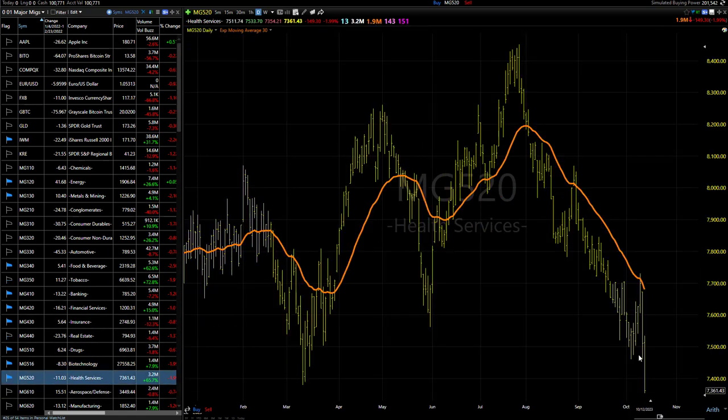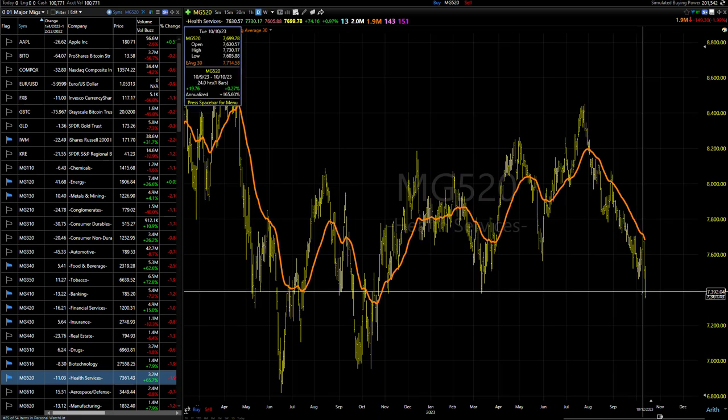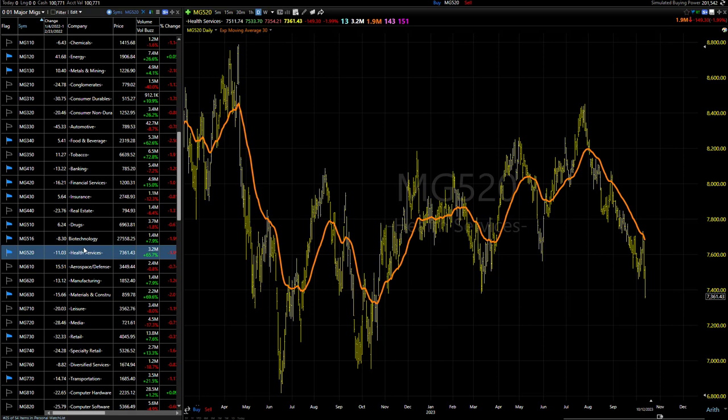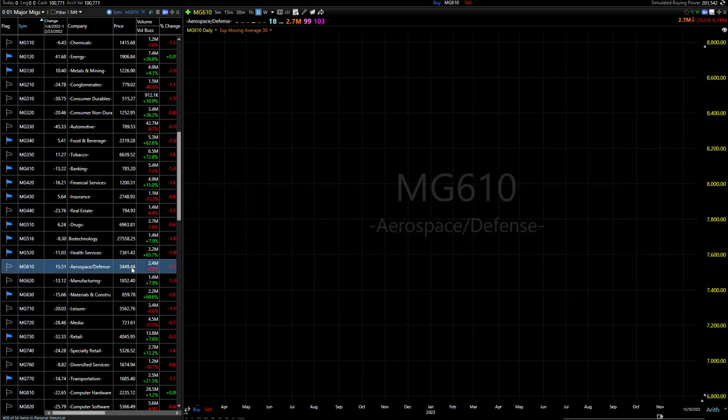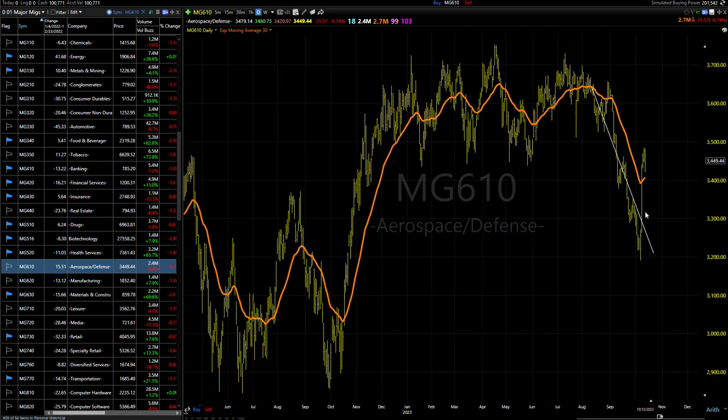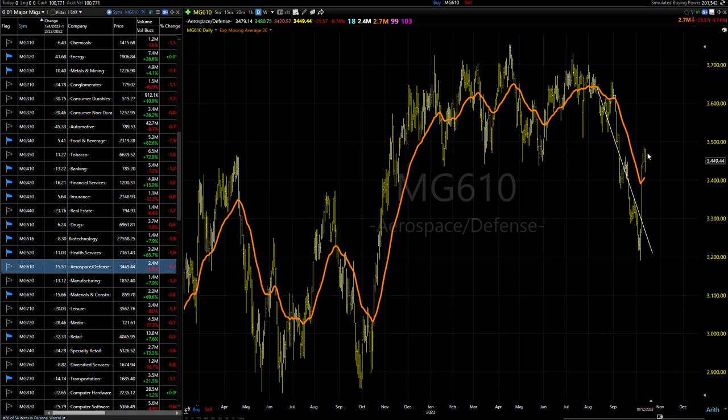Health services getting whacked — multi-month lows, pretty serious downtrend remains intact. What I'm seeing is that each day it's like a new sector gets hit especially hard. Looks like the defense stocks have slowed down their ascent and are actually beginning to stall out — selling off fairly hard today, off the worst levels, but it still looks like a big picture top remains in place even with the rally.